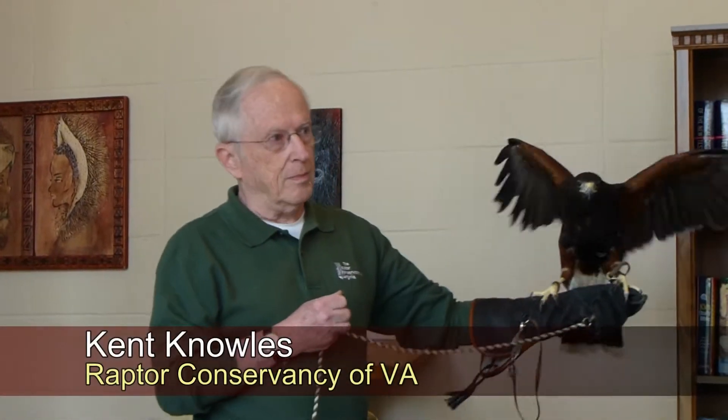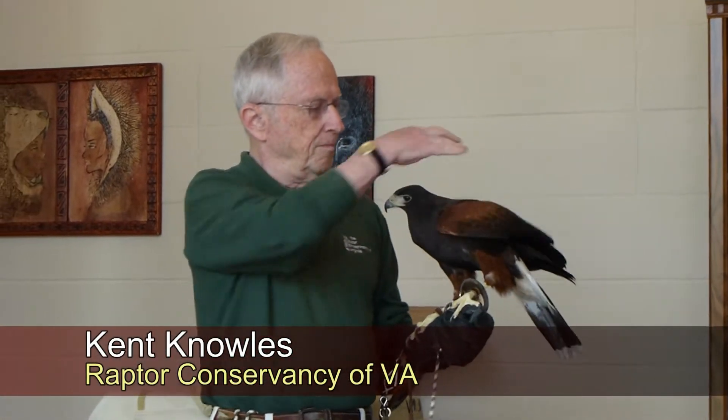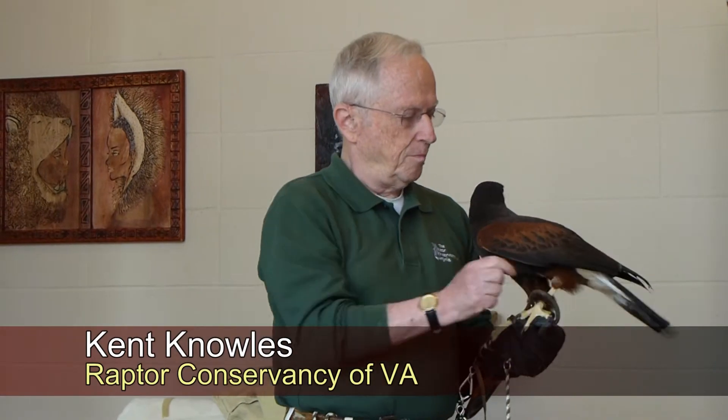Kent Knolls gave a presentation to the Adventures in Learning session on May 16th about raptors that are not native to Northern Virginia.